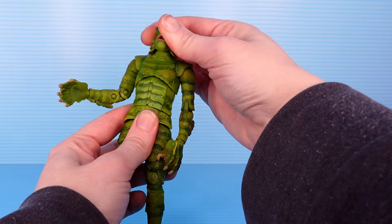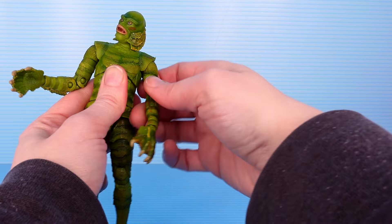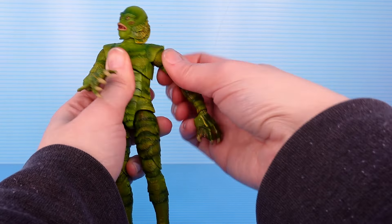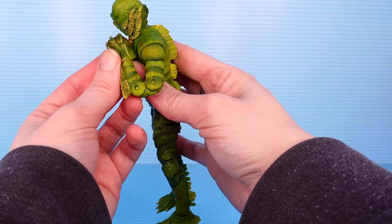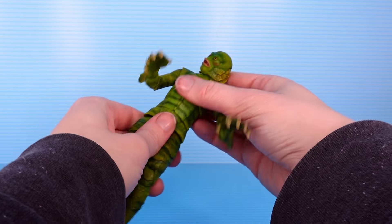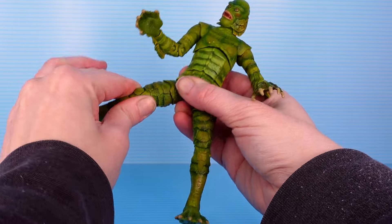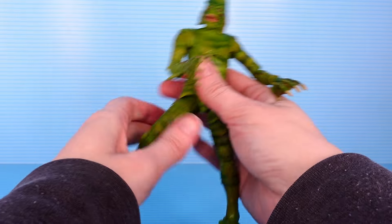For articulation: not much up and down because he's got these big gills in the way, but some twist. He's got this shoulder pad type deal going on — it's all one piece. It's a chunky joint and it doesn't really want to move easily, but once you get it to move it can do some twist. Bicep swivel, double elbow — not bad. Got some up and down and swivel on the hand. Twist at the chest. Some nice crunch at the torso and twist there too. Leg up to the side, twist at the thigh, double knee action, and a pretty wide range of movement on that foot. I like that this foot is so big so you can really ground him.